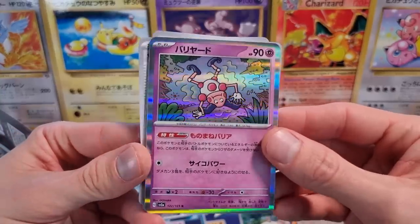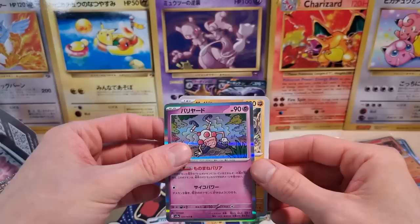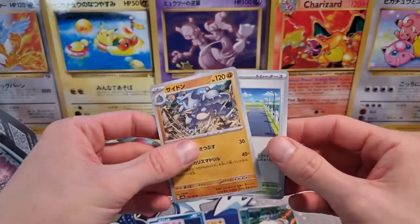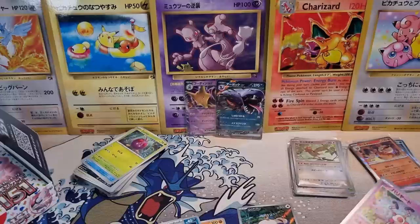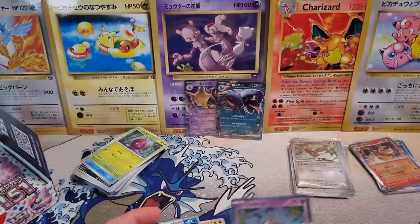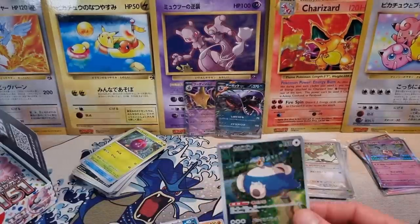We got the Mr. Mime holo — he's coming back. And then a trainer card. Very sick Art Rare pull, very happy with that. I'll take the Snorlax. But even this one, you can see, pretty off-center.